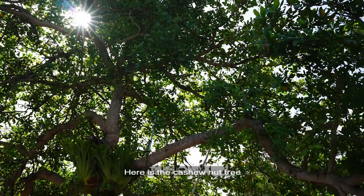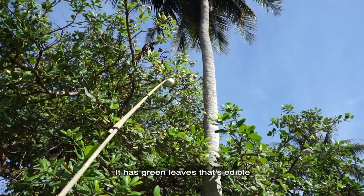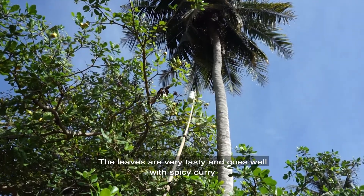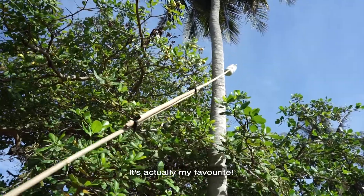Here is a cashew nut tree. It grows very tall like a mango tree. It has green leaves that are edible. The leaves are very tasty and go so well with spicy curry — it is actually my favorite.